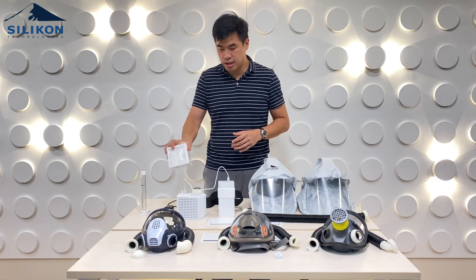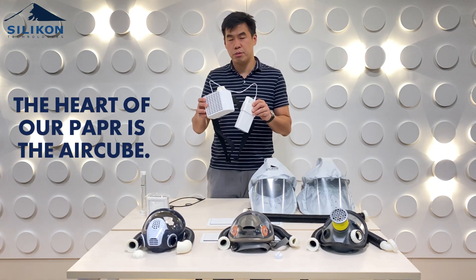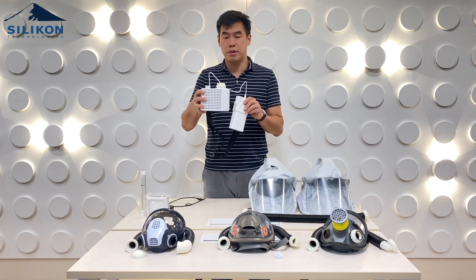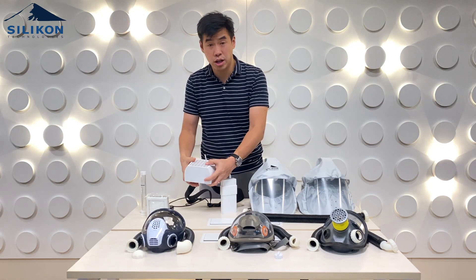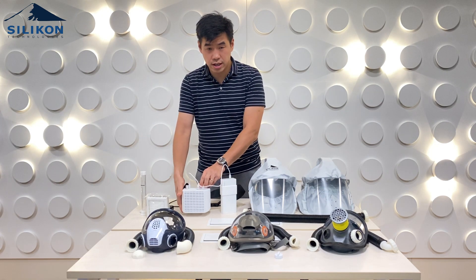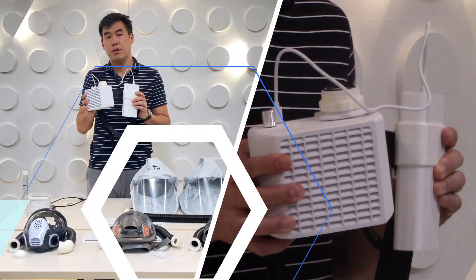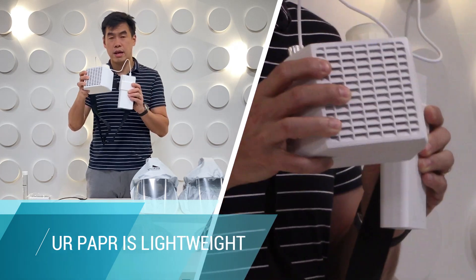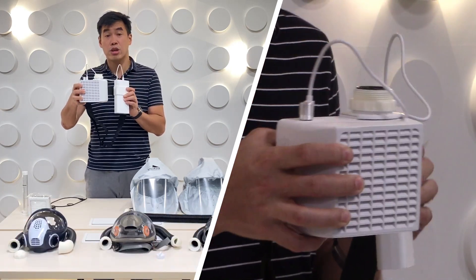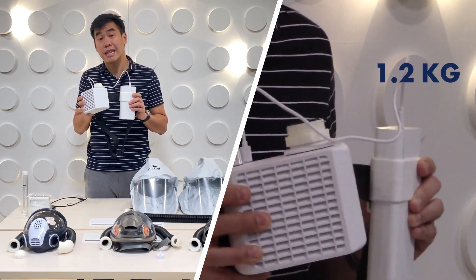The heart of our PAPR, or Powered Air Purifying Respirator, is really the air tube — we call it the air tube because of its shape; it's small. There is a separate power pack that is connected to our air tube. The entire weight of the unit is 1.2 kilograms, so it's very light.